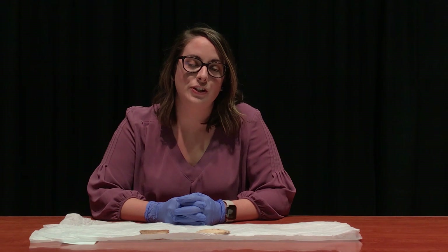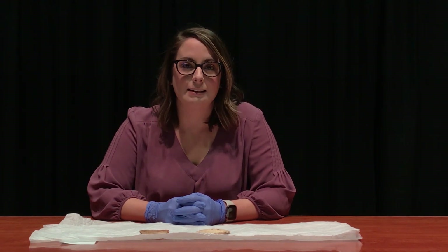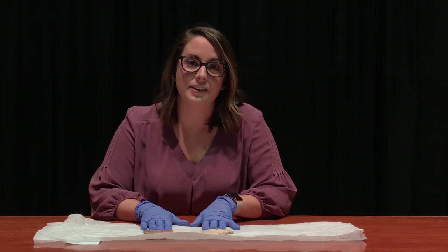Hello, my name is Lottie Fittis and I am the Curator of History here at Peoria Riverfront Museum. And for today's Objectively Speaking, I am talking to you about two gorgets that we have in our permanent collection.